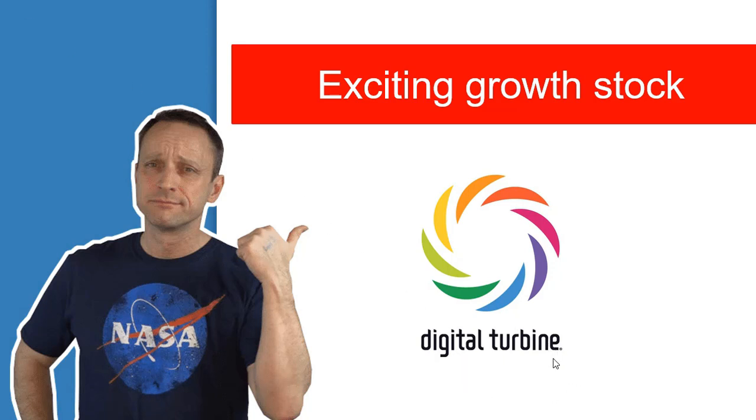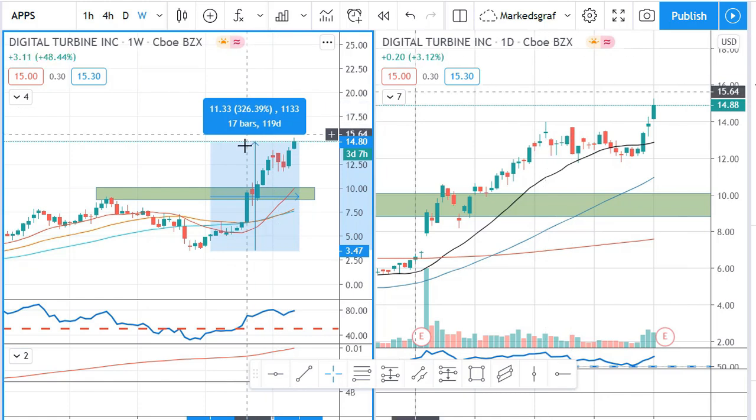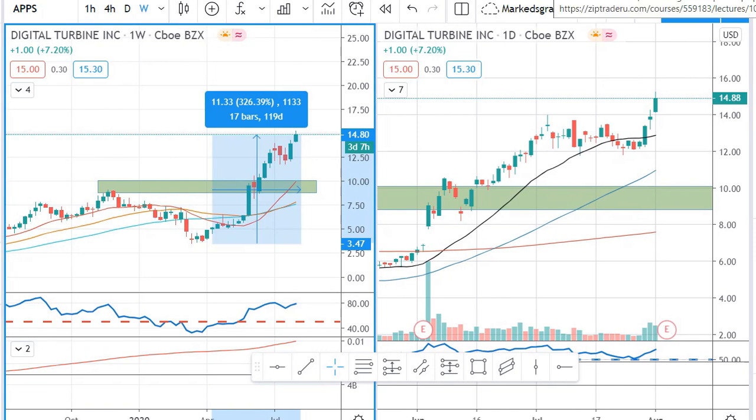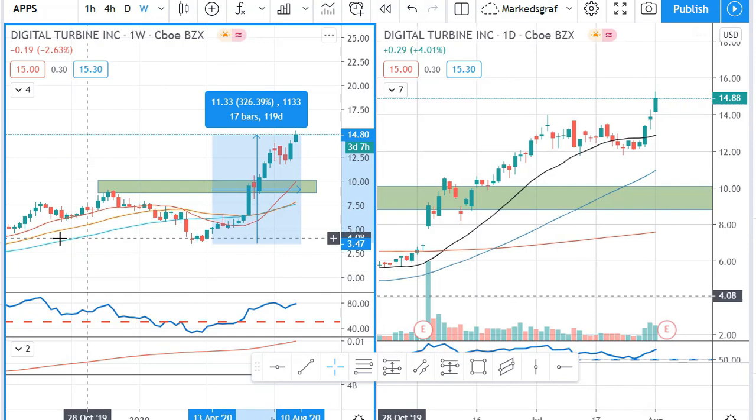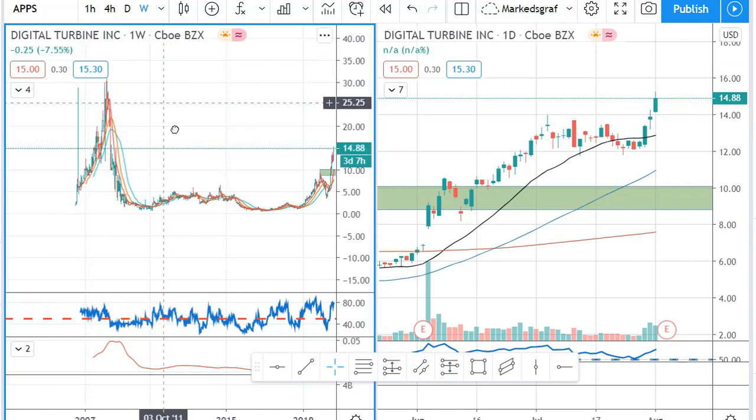Many people might think: what on earth is Digital Turbine? We've never heard about it before. That's because it is a company that delivers products that we as normal retail customers never really know is there. Their products can be a bit annoying — I'll get back to that in a second. What we can see is that Digital Turbine has been on a very nice trip up from around $3.50, up some 300-plus percent. I am a trend follower, so I follow strong trends, and this is a strong trend.